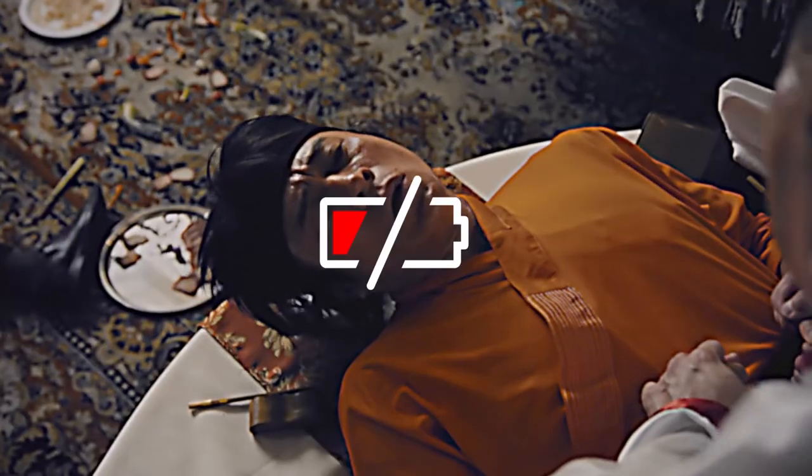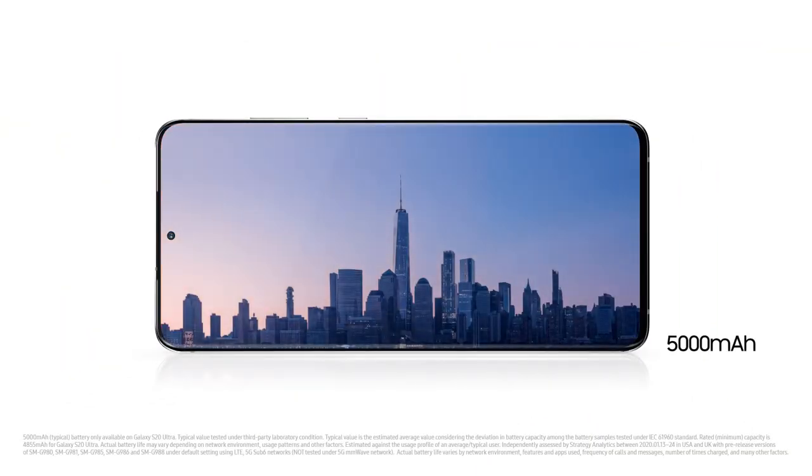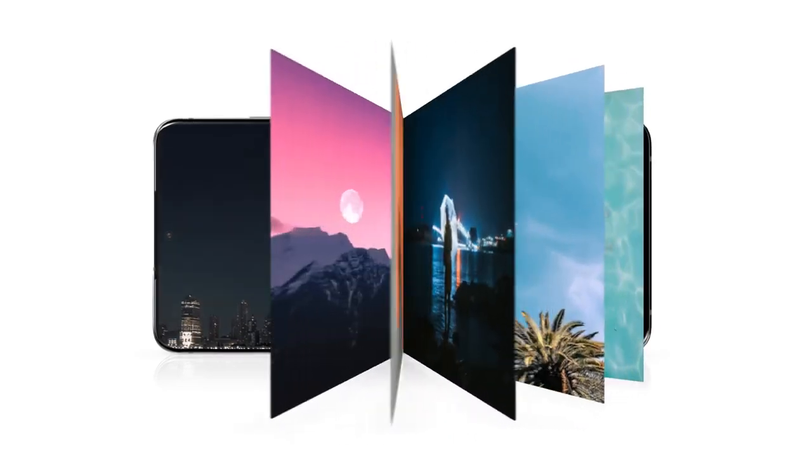Don't die on me! Don't die, brother! Don't you die on me! No chance. S20 Ultra's intelligent battery management gives you the power to go on and on and on.